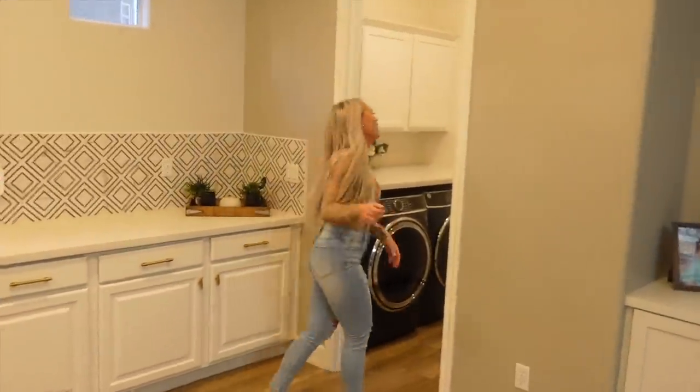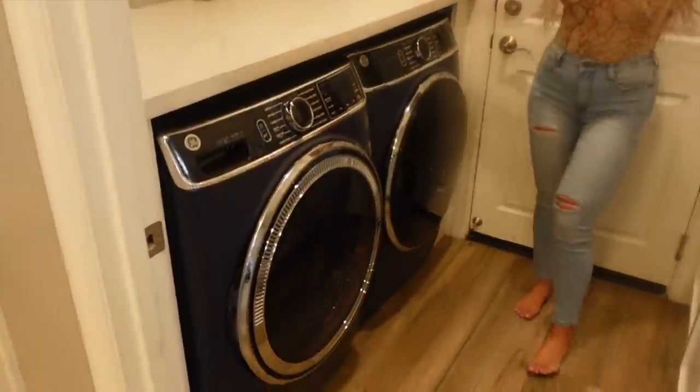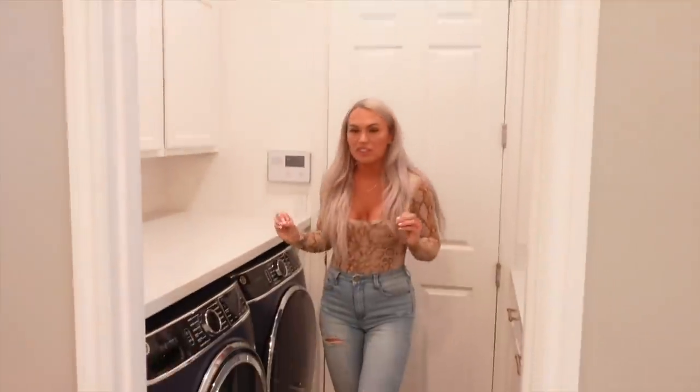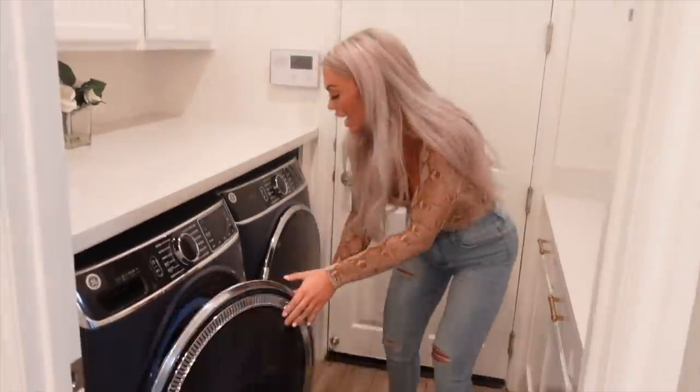This is where all the magic happens — a cool little spot. I took the door off right here because there was a door. These are my favorite two appliances in the entire house — a washer and dryer that connects to my phone, so I can literally start a load whenever I want!